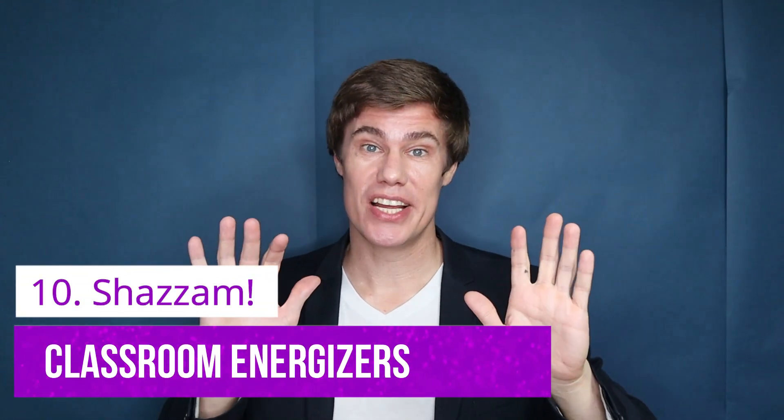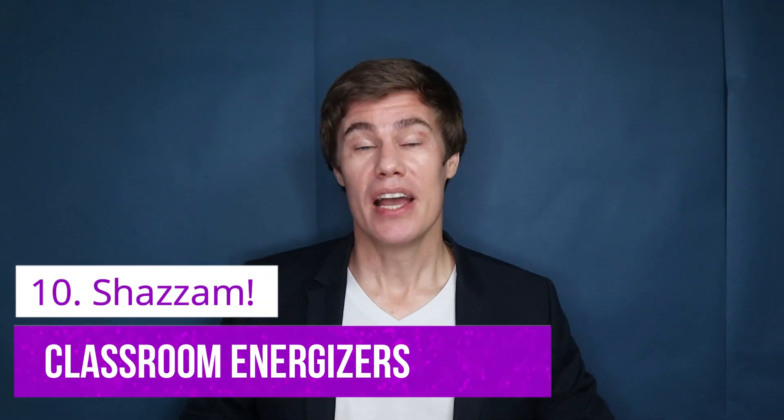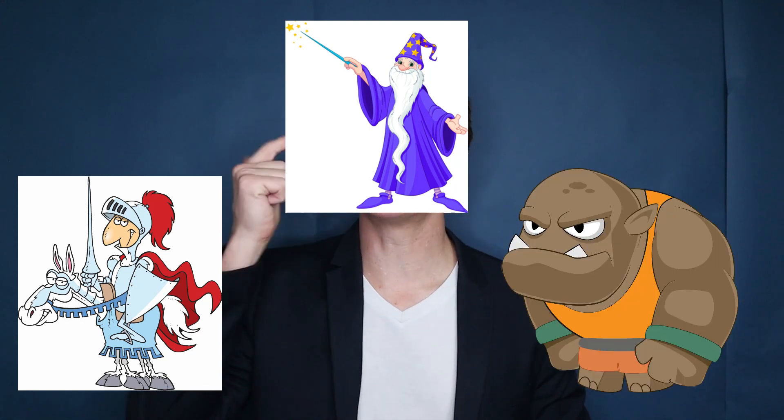Classroom energizer number 10: Shazam. This is like rock, paper, scissors, except you have knights, wizards, and giants.